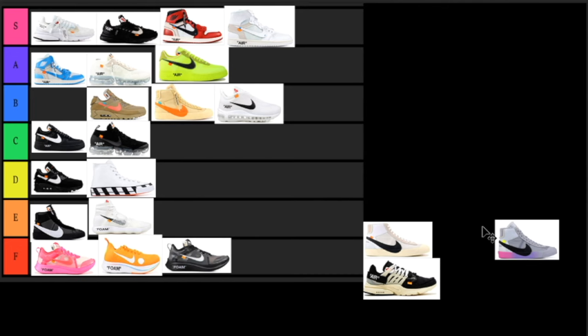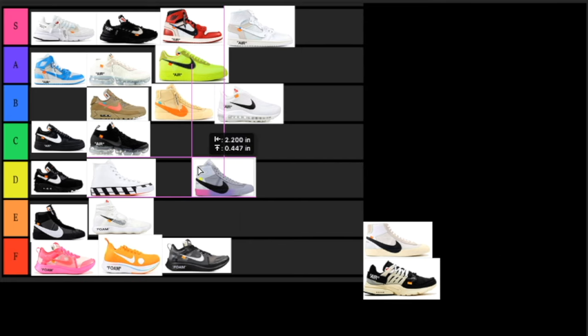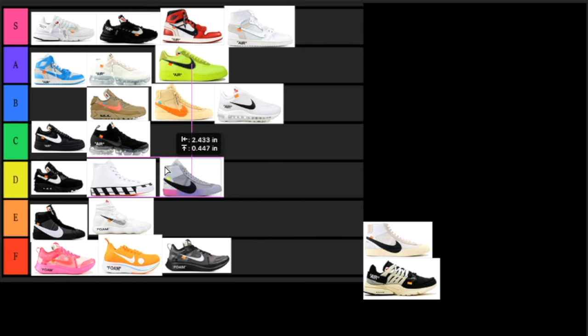Next up we have the Serena Williams Blazers. The colorway is okay — not my favorite — the gradient midsole is pretty cool, but I just feel like it's super girly for a guy to wear. I'm sure some guys really do like them still, but for me I just can't see myself wearing these too often. This is going to go in the D tier — not bad, not good, just in that middle range.